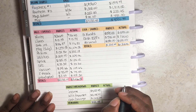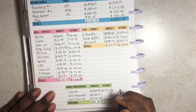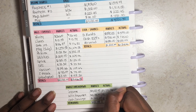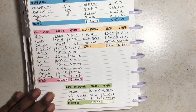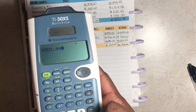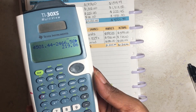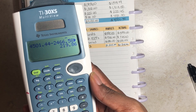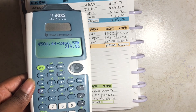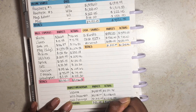Bringing down the totals: total income was $4,501.44, total bills and expenses was $2,466.58, and cash and savings was $1,815 even. Doing the math — $4,501.44 minus $2,466.58 minus $1,815 — leaves me with $219.86. That amount will be carried into July as a rollover.